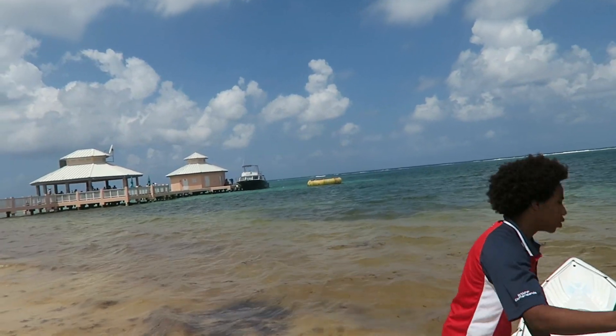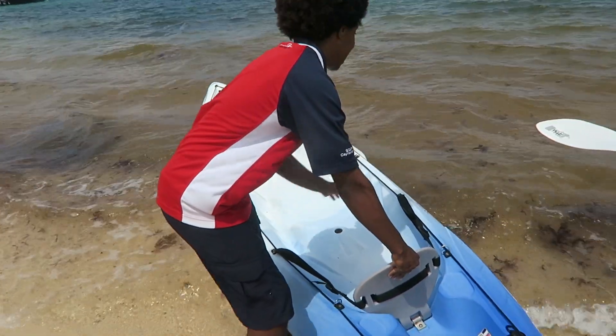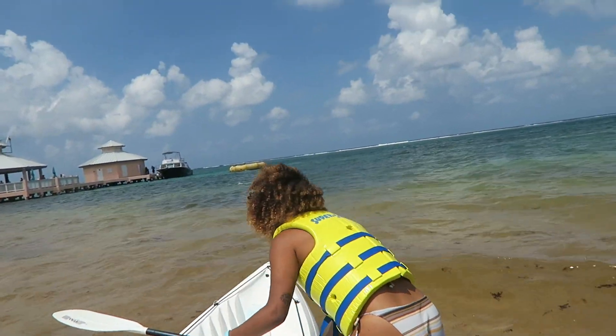Make sure you guys like, comment, and subscribe. This is a super short video — we didn't really go out for very long. It was also so windy and it was really tough to kayak.